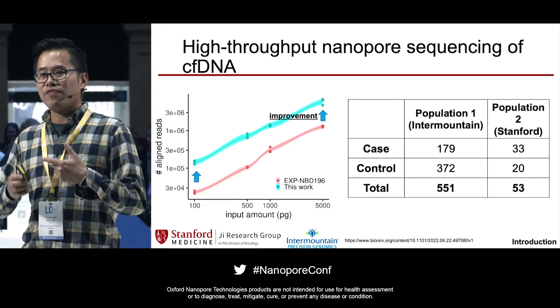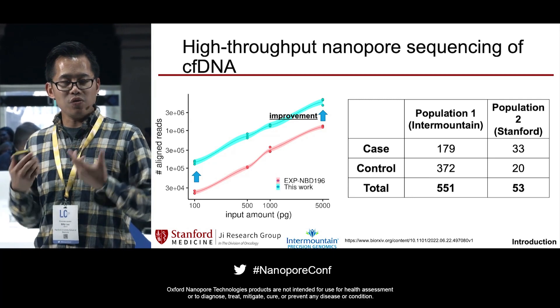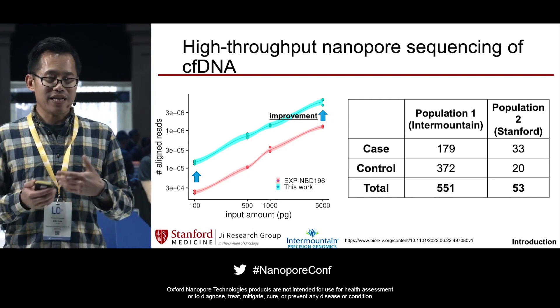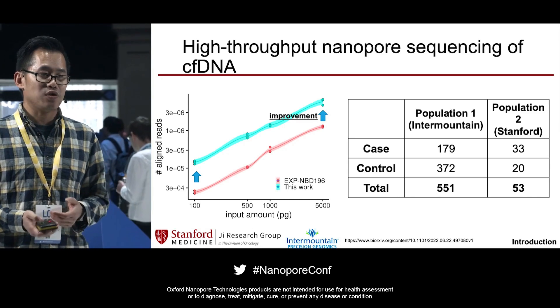Since then, we've extended this study to look at population cohorts. On the right is a new study we're embarking on, where we have sequenced a large case-control cohort of early-stage breast cancer patients as well as negative controls and a validation cohort, for the purpose of early breast cancer detection.